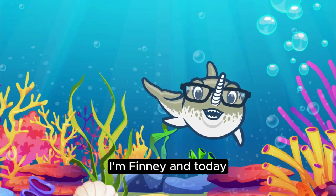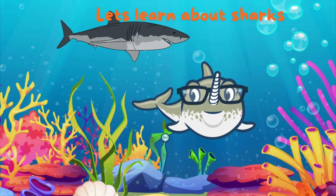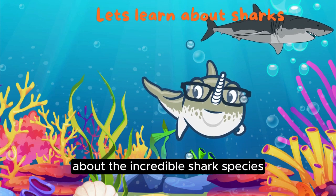Hi, kids! I'm Finny, and today we're diving deep into the fascinating world of sharks. Get ready for an ocean adventure, filled with jaw-dropping facts about the incredible shark species.